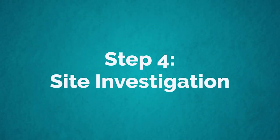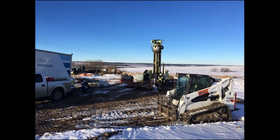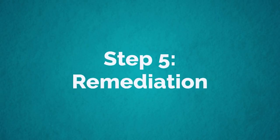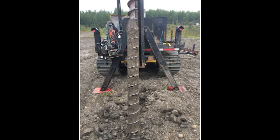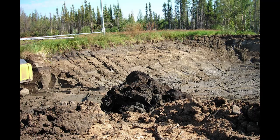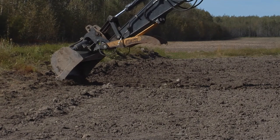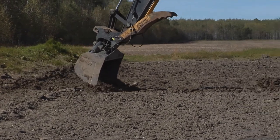Once everything is removed, the site is further investigated and samples are collected by an environmental professional to determine whether soil quality and groundwater have been affected. If the investigation determines environmental quality has been impacted, soils may be removed or treated to ensure the site is ready for reclamation. We complete the remediation of any contamination in this step.